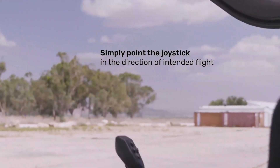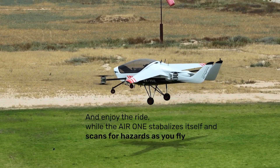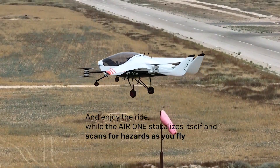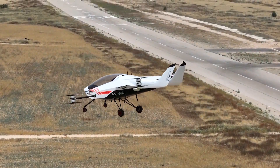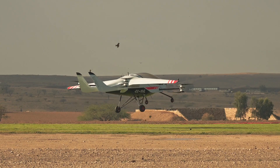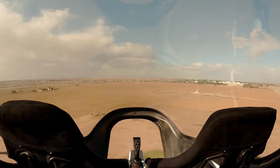The demonstrator has an estimated cruise speed of 155 miles per hour, 249 kilometers per hour, and an expected range of 110 miles, 177 kilometers. The empty weight of the aircraft is 2,138 pounds, 970 kilograms.